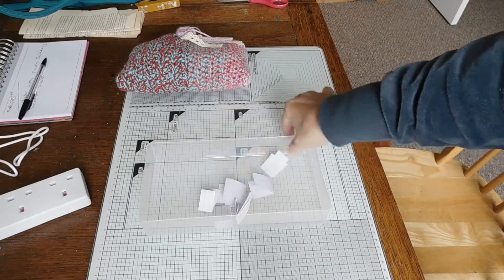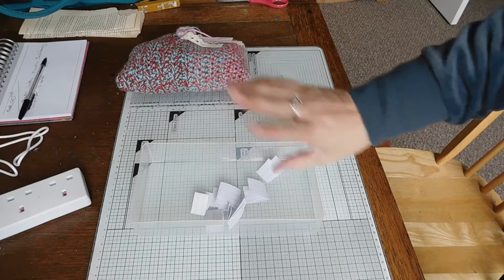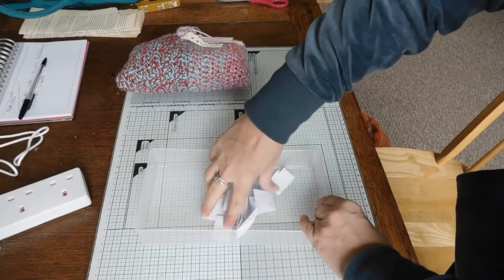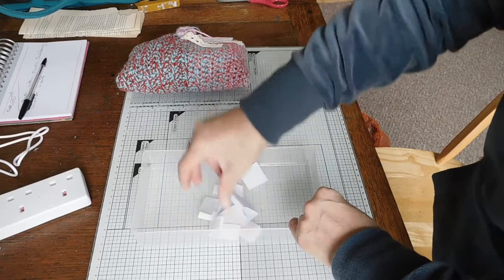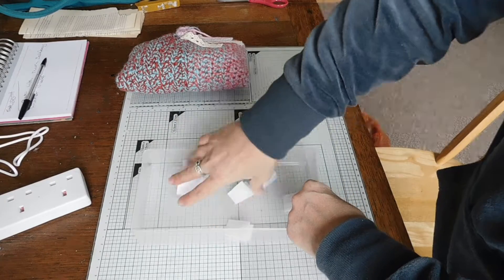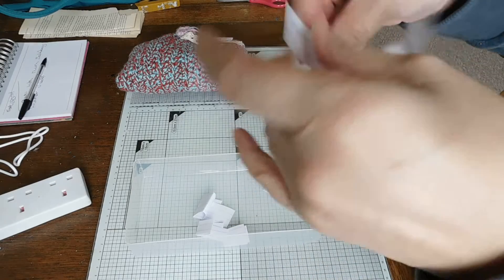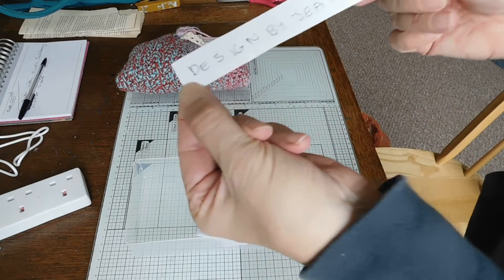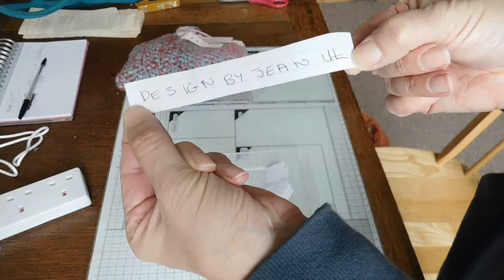I've cut everybody out and just put them in this little plastic tub because that's all I could find. I promise I'm not looking at the names. So let's just go around like this and pick one out. The winner of my hidden giveaway is Designs by Jean UK.